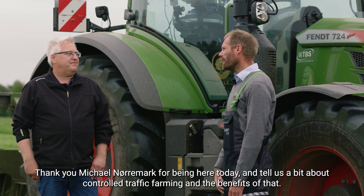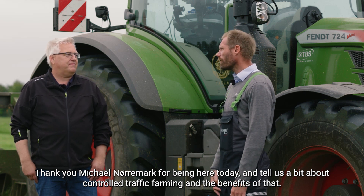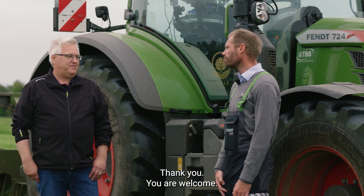Thank you Michael Nørermak for being here today and telling us about controlled traffic farming and the benefits of that. You are welcome.